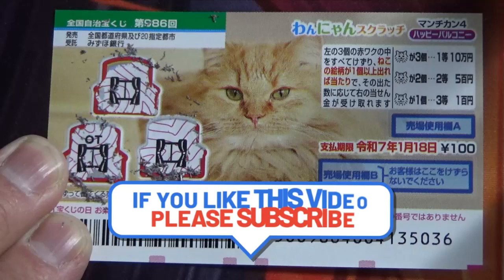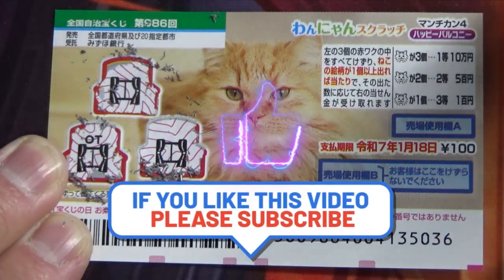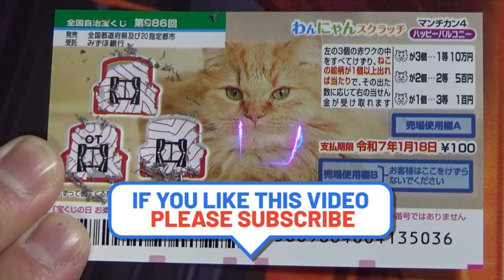So, this is how to play the Wanyan Scratch game 986. Thanks for watching — like and subscribe to my channel.